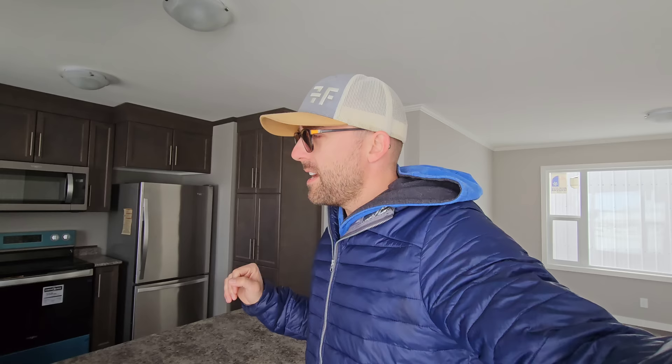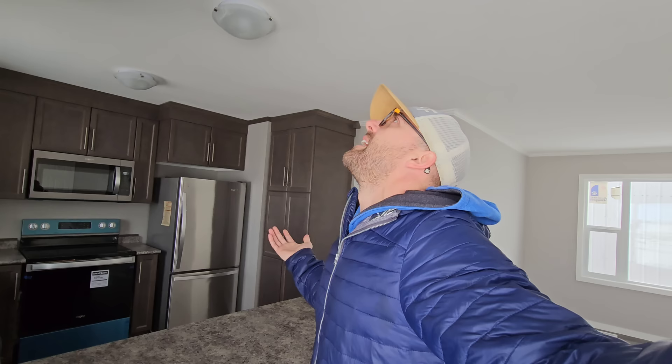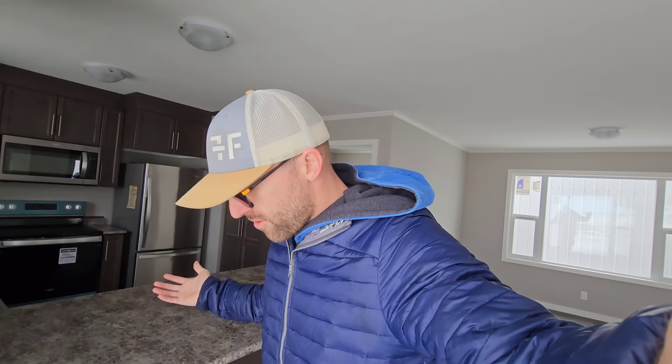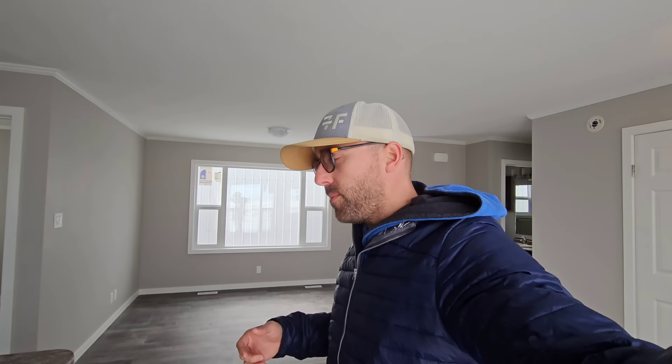Right now we're in a modular home. I actually live in a mobile home — modular home, mobile home — I'm not sure what the difference is. Modular maybe looks a little bit more like a house. Either way, we're in a modular home. Modular homes, mobile homes, they typically keep their value because you can take them off their basement — if it was moved in, it can be moved out. So they typically hold their resale value a little better.